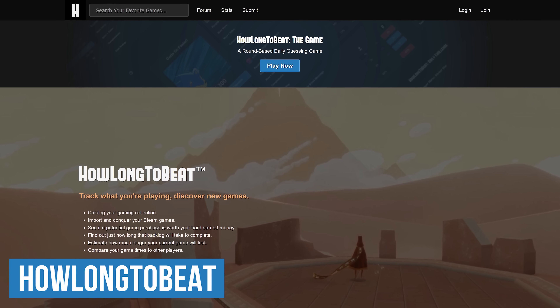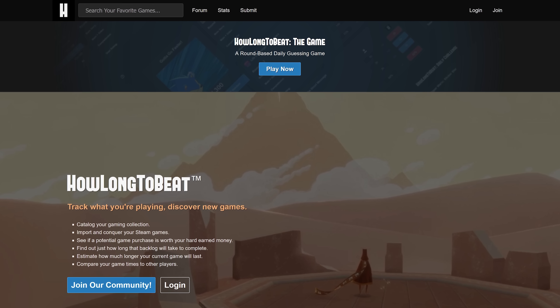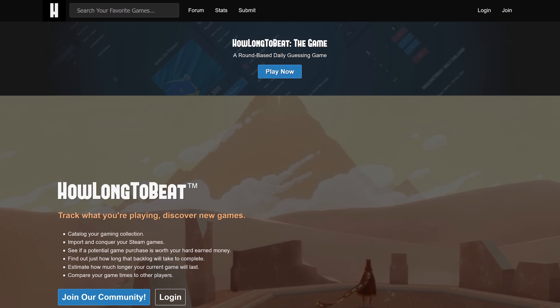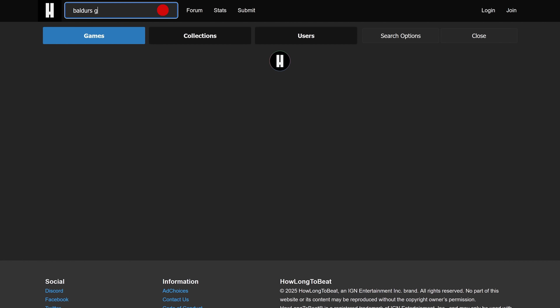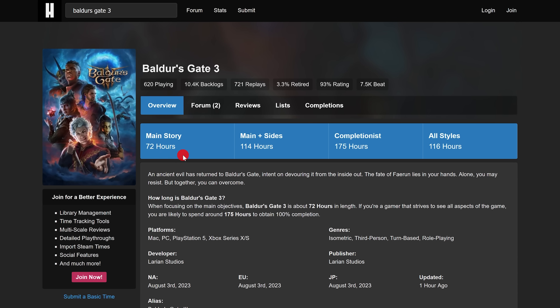Prior to starting any new video game, HowLongToBeat is useful to find out how long it might take to complete that game based on player data. The game you choose might depend on whether you have a busy schedule or extra free time. Do a search at the top — let's go with Baldur's Gate 3. According to this, depending on your play style, it would take 72 hours to finish the main story and up to 175 hours if you're a completionist. You can also get additional useful information on that page.